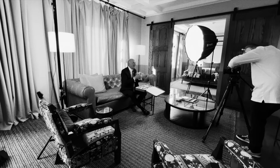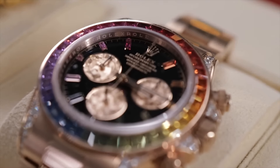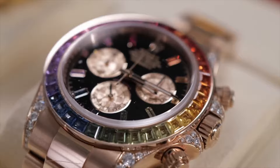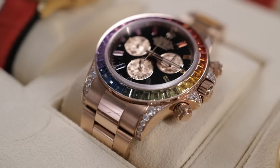Why is the rainbow so sought after? Ten years ago you could walk into a Rolex dealer and buy one of these — forget about it now, not a chance. The waiting list is years, because all the guys in sports, whether baseball, hockey, or basketball, they've got to have one. This is a beautiful rose gold rainbow — the whole idea is jewelry representing all the different colors of light.